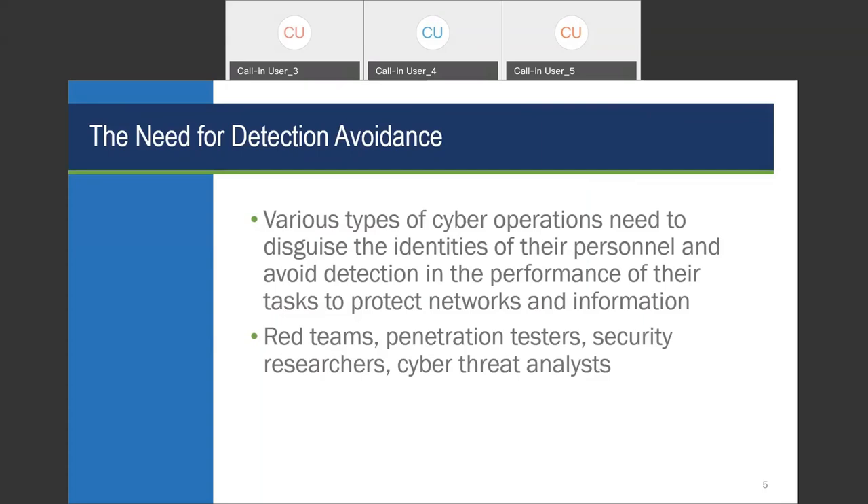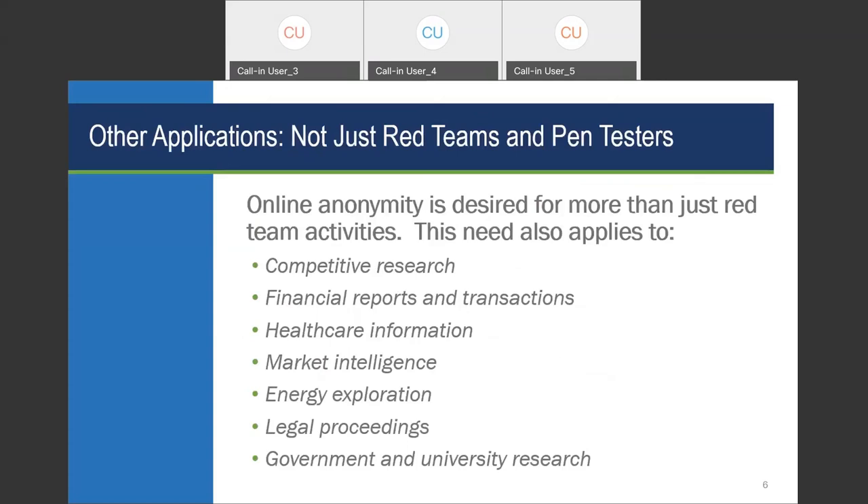It's not only about opening attack vectors, but also about not revealing that you're doing that kind of work specifically. It's not just red teams and pen testers that have this need — there are many other organizations and types of activities that require online anonymity. We'll be referring back to these leading requirements as we go through the discussion and get into more detail.